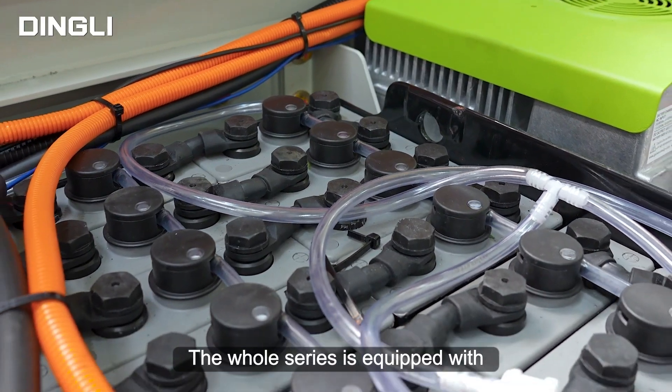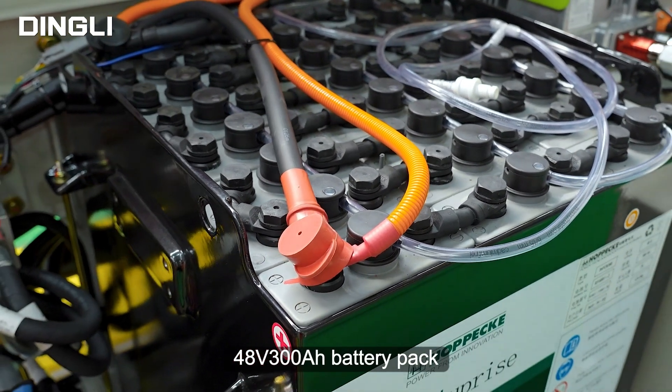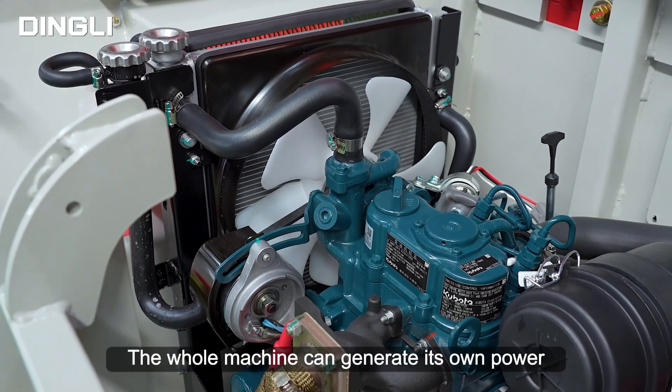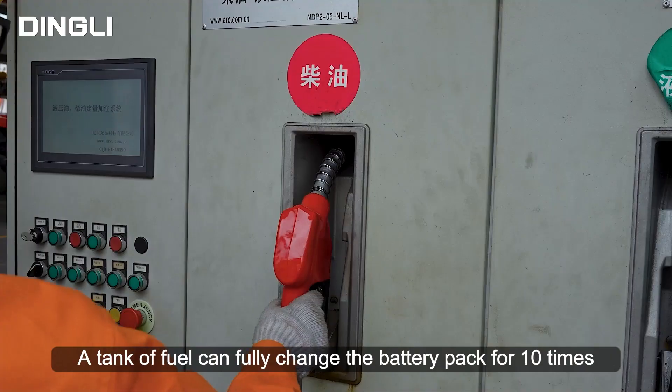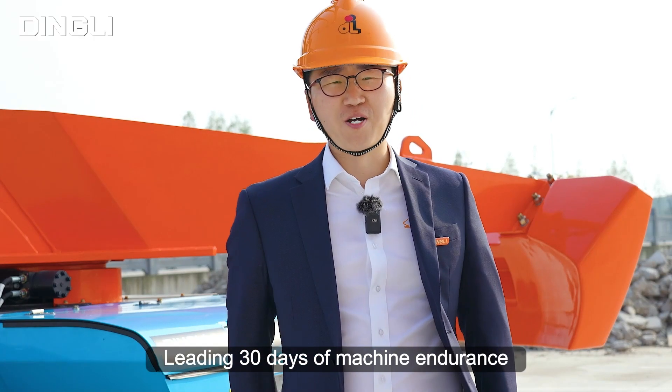Hybrid models: the whole series is equipped with a 48V, 300Ah battery pack with a built-in universal range extender. The whole machine can generate its own power without external charging. A single tank of fuel can fully charge the battery pack 10 times, enabling 30 days of machine endurance.